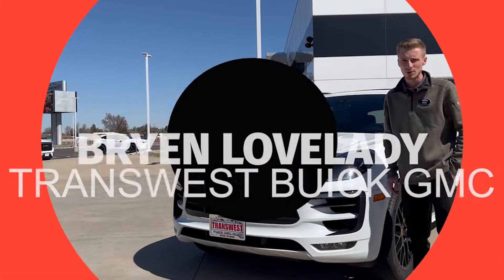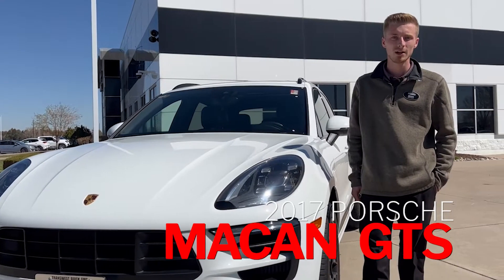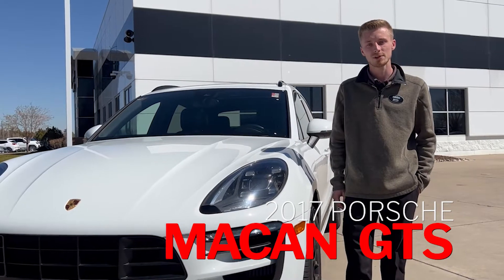This is Brian from TransWest Buick GMC here in Henderson, Colorado, here to give you a little information on this beautiful 2017 Porsche Macan GTS that we have here for sale.